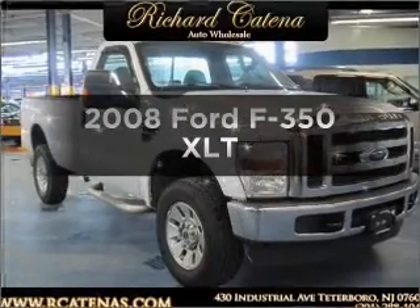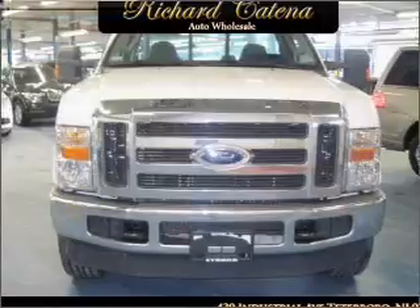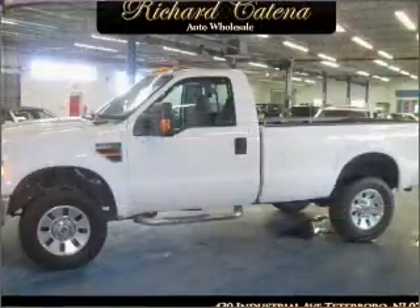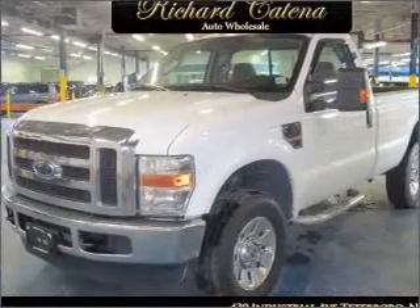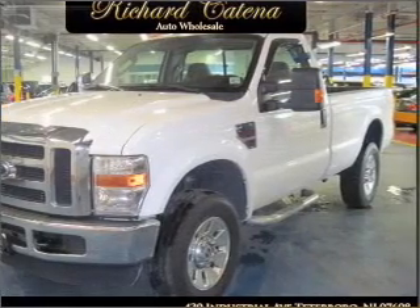Imagine yourself in this 2008 Ford S350 — everything you need under one roof with this great vehicle. With a powerful 8-cylinder engine that responds smoothly to its 5-speed automatic transmission, premium wheels lend a distinctive appearance, and anti-lock brakes help you bring your vehicle to a safe stop.